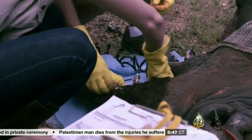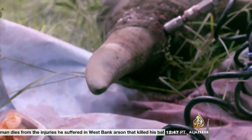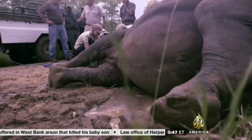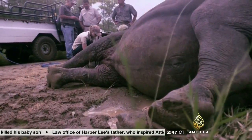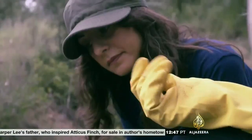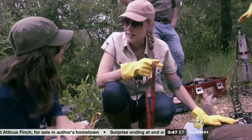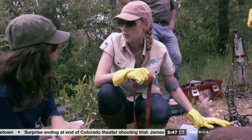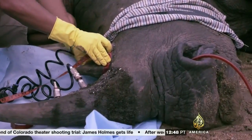A large rhino horn can sell for close to half a million US dollars on the black market. Its value is so high that even dehorning rhinos isn't enough to protect the animals from poachers. Animals that have been dehorned still get poached because the most weight lies in the bottom part of the horn. They take whatever they can — that's why sometimes you even lose calves, because even a small horn is so extremely valuable that poachers are willing to kill them just for that.